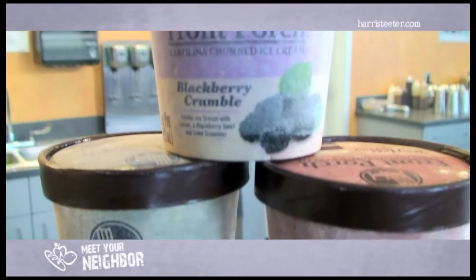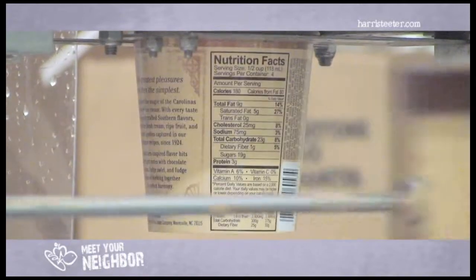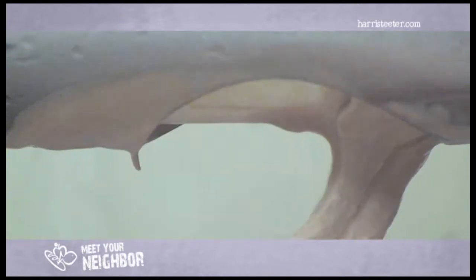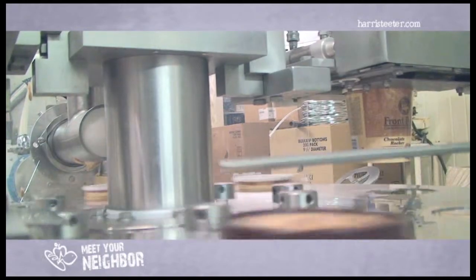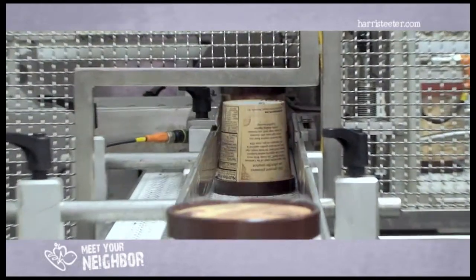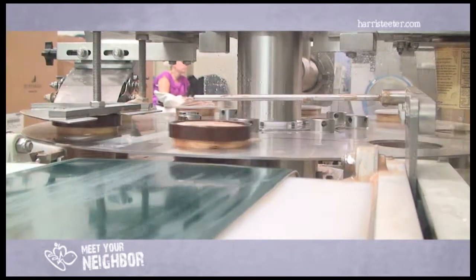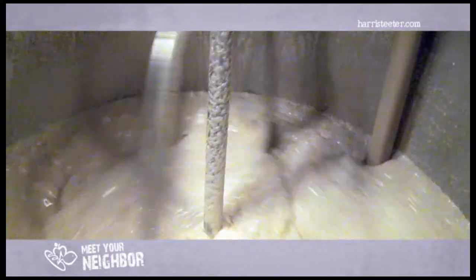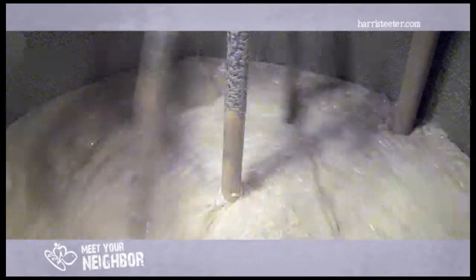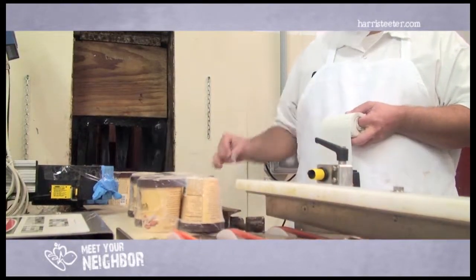We are proud to supply our premium ice cream to Harris Teeter. We produce 20 Front Porch flavors every day and distribute 13 of them to all the Harris Teeter stores. Front Porch is a handcrafted premium ice cream that uses the freshest cream and the highest quality ingredients. Mooresville Ice Cream produces 20 flavors of Front Porch, and year to date we've sold approximately half a million cups of Front Porch ice cream. Mooresville Ice Cream uses 25,000 gallons of cream that comes from a local dairy here in North Carolina. We also pack approximately 1,500 gallons of Front Porch ice cream a day.